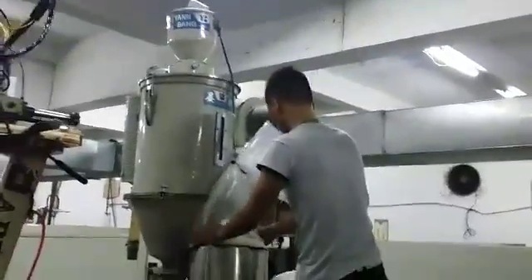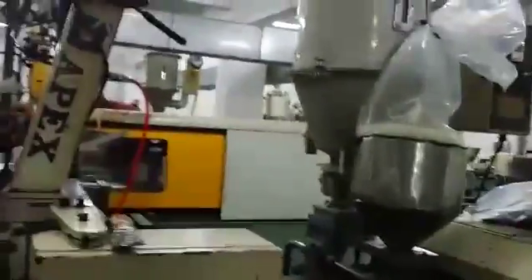And here are the injection machines. At ASA, we have 25 injection machines for the PC lens.